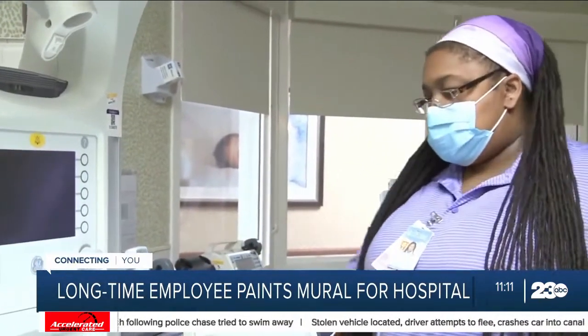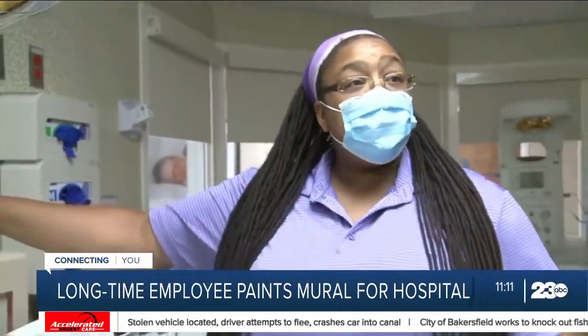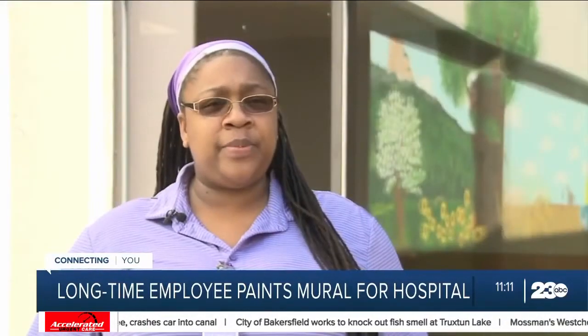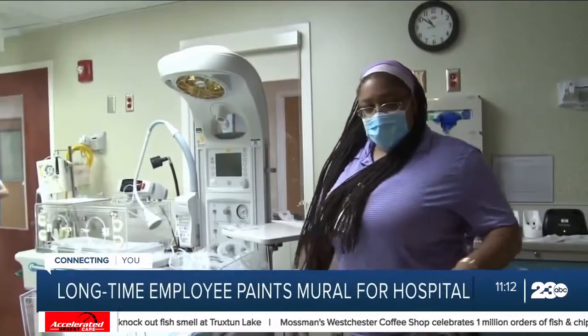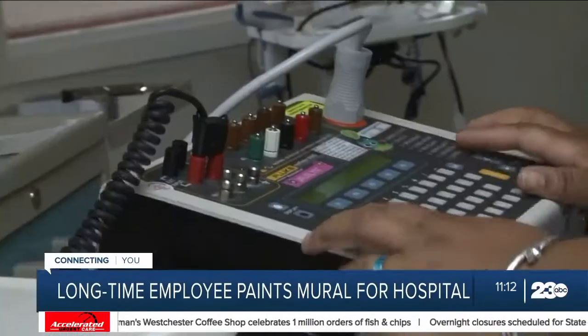17 years ago, Jocelyn Stewart started as a housekeeper at UNC Rex Hospital. She and her parents knew the job wouldn't be long term. Her parents encouraged her to be an artist, but she wanted to be an engineer — so she did both. While she worked, Stewart earned a biomedical engineering degree and transitioned to fixing equipment with the same employer.